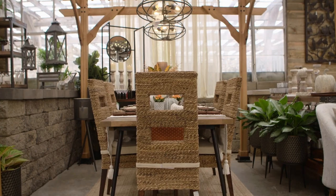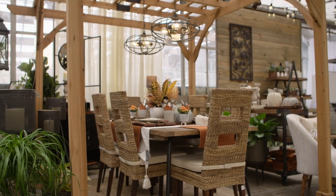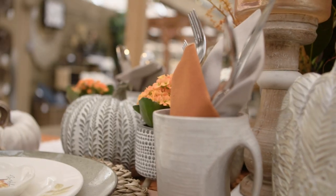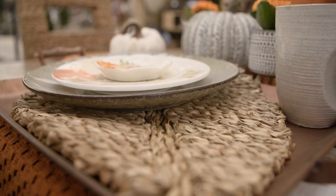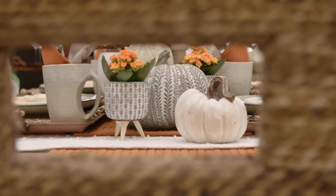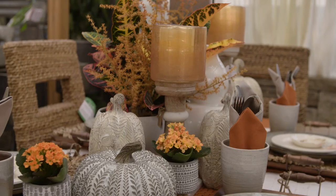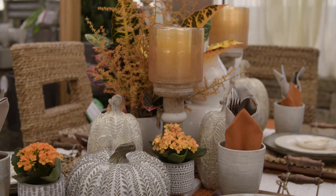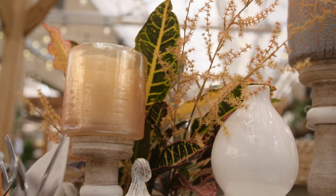Take your traditional Thanksgiving up a notch no matter how big or small your celebration will be. This tablescape uses trays as placemats and an autumn throw as a table linen. Textured pumpkins are layered around for a classic fall feel and candlesticks are used to hold vases. Silverware makes its way into mugs rather than alongside plates, and small plants enhance the space with fresh foliage.